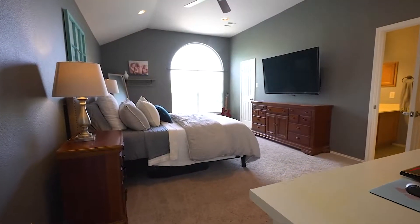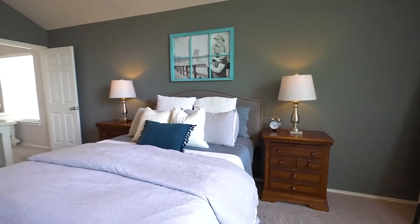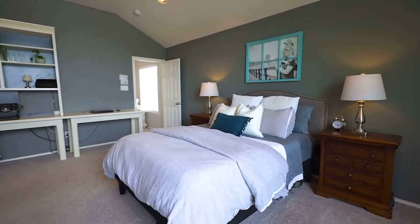Upstairs you will find the owner's suite with a full bath including a separate tub and shower, spacious walk-in closet, vaulted ceilings, and beautiful arched windows.